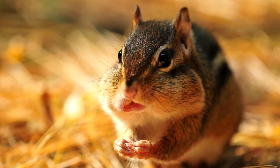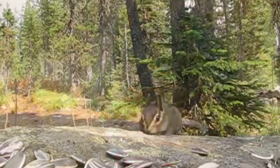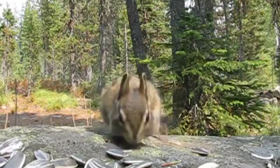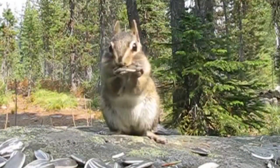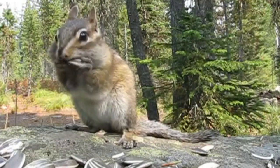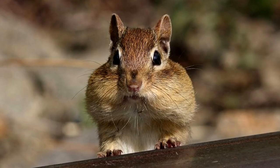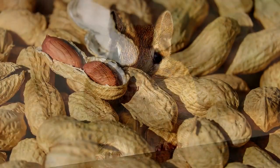Chipmunks have often been featured as the mammals with massive cheeks, probably for good reason too. As opposed to putting on fat to make it through the winter, chipmunks will actually store food and munch on it during colder months and throughout their hibernation period. They are able to pack their cheeks up to three times the size of their head!